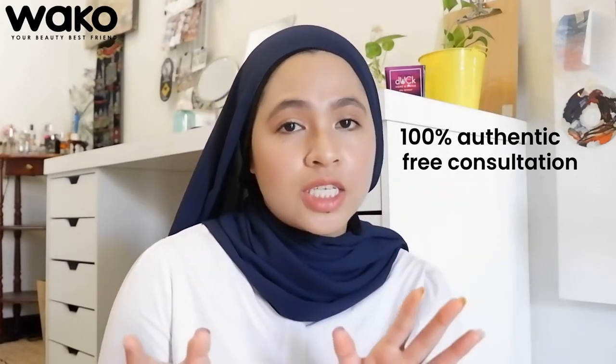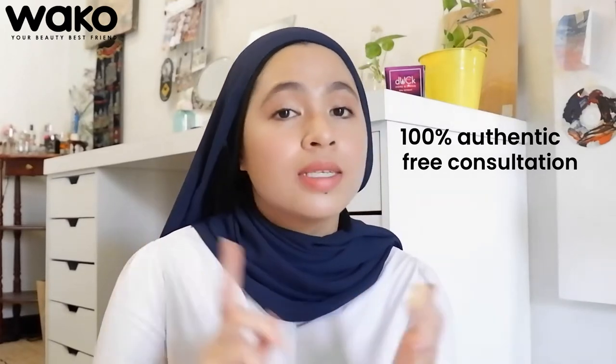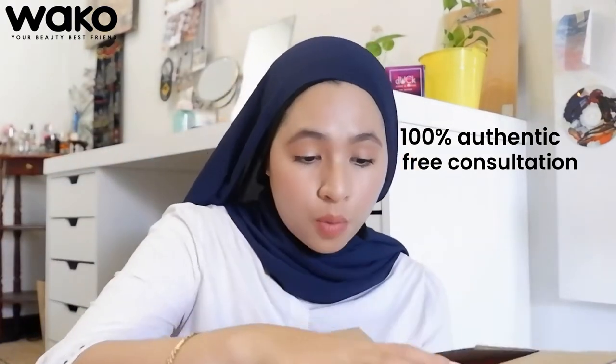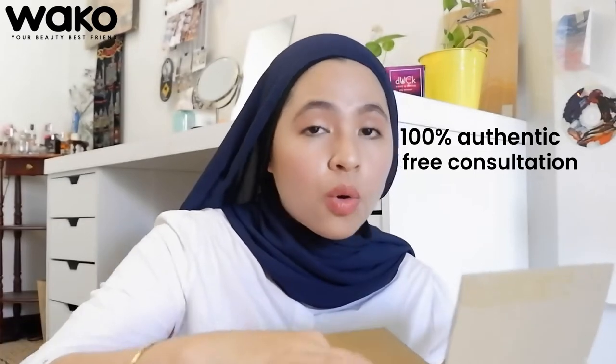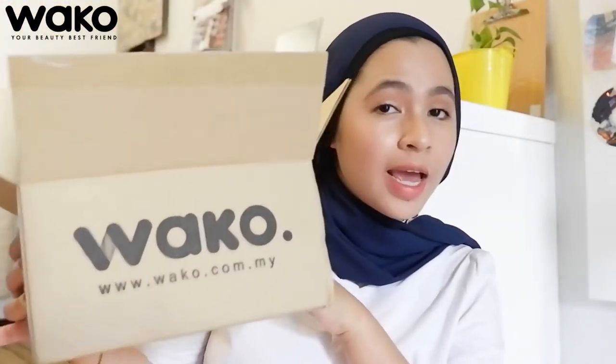They also have a free consultation service where you can ask literally anything about skincare or your skin. All the products come with a box and bubble wrap, so you don't have to worry because WAKO has very, very secured packaging. In this video, I'll be doing the unboxing of a WAKO haul and also doing a first impression of all the products that WAKO sent me. So without further ado, let's check out all the products.